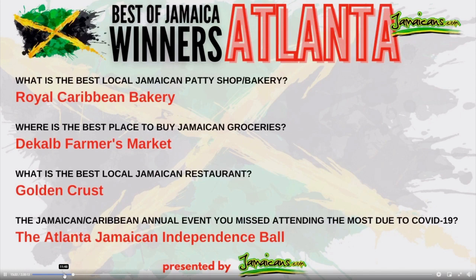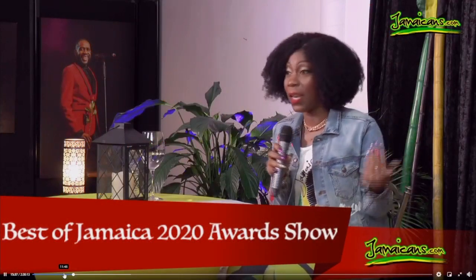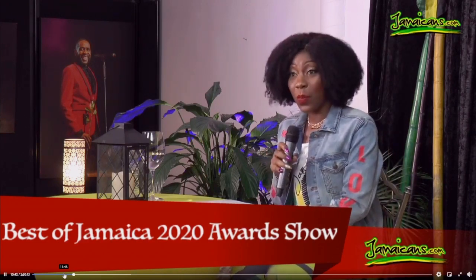I happen to have been at that event as well. I was very active in Atlanta before Bravo Supermarket let me move to Florida. So shout out to all the winners there.